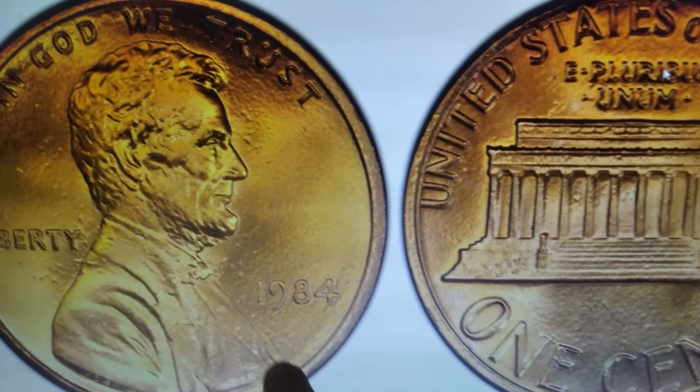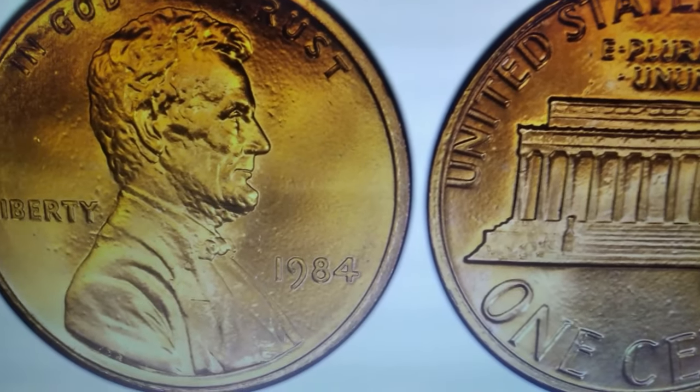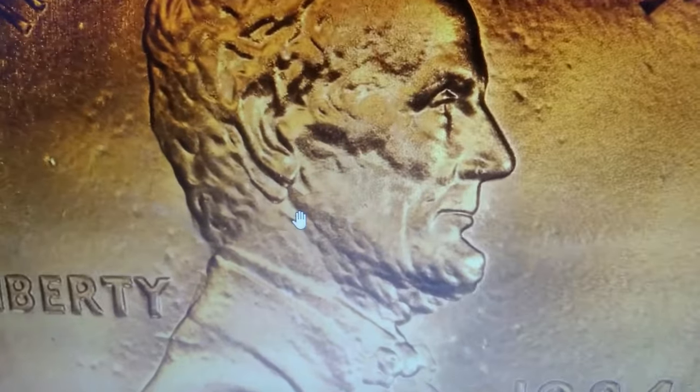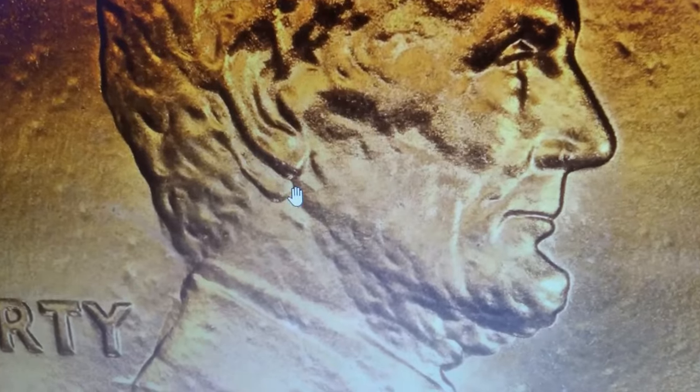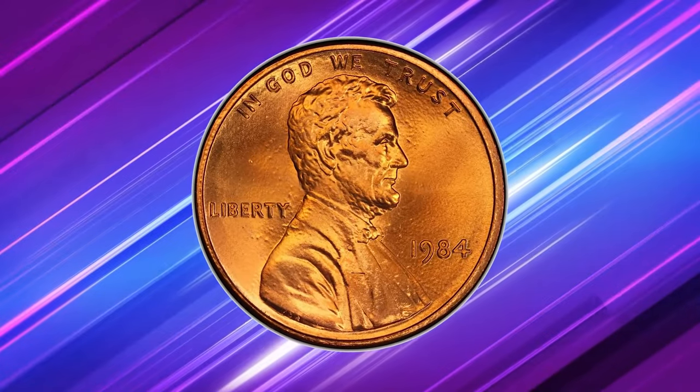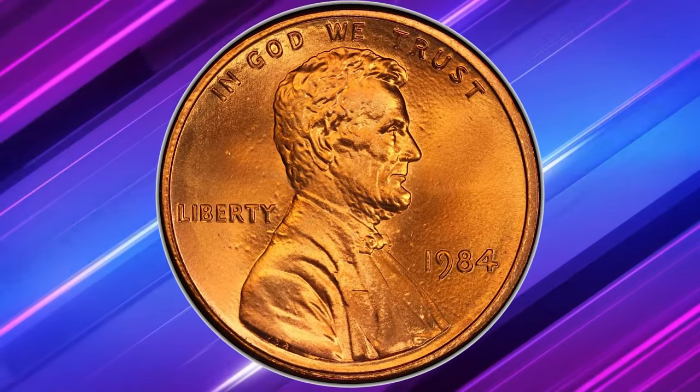Grab a strong magnifying glass or a coin microscope and take a close look at Abraham Lincoln's earlobe. If you spot any doubling and your coin is in uncirculated condition, you could be holding a gold mine. The 1984 double die obverse Lincoln cent is considered a major variety in the Lincoln cent series, as the doubling is easily visible with the naked eye.